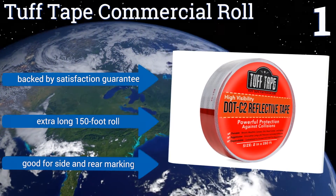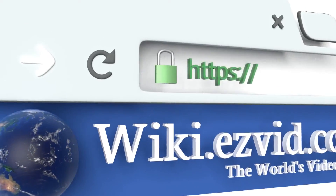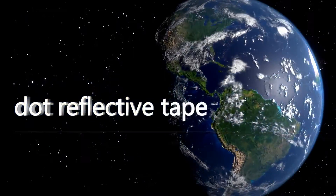To see all of our choices, go to wiki.easyvid.com and search for DOT reflective tapes, or click beneath this video.